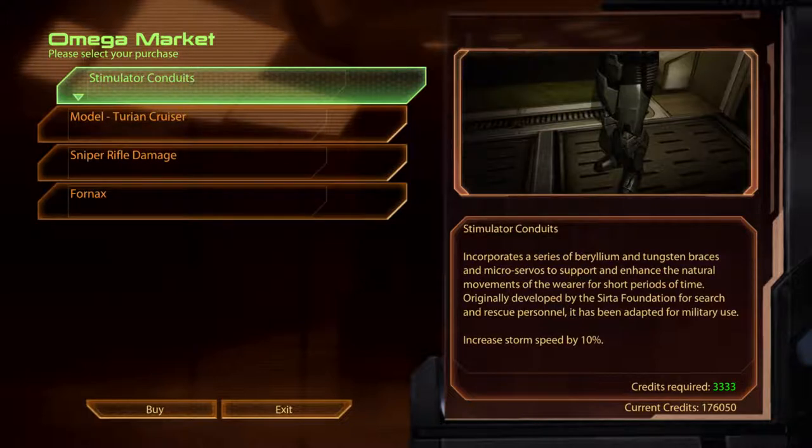The Stimulator Conduits. Incorporating a series of beryllium and tungsten braces and micro-servos to support and enhance the natural movements of the wearer for short periods of time. Originally developed by the Serta Foundation for search and rescue personnel, it has been adapted for military use.